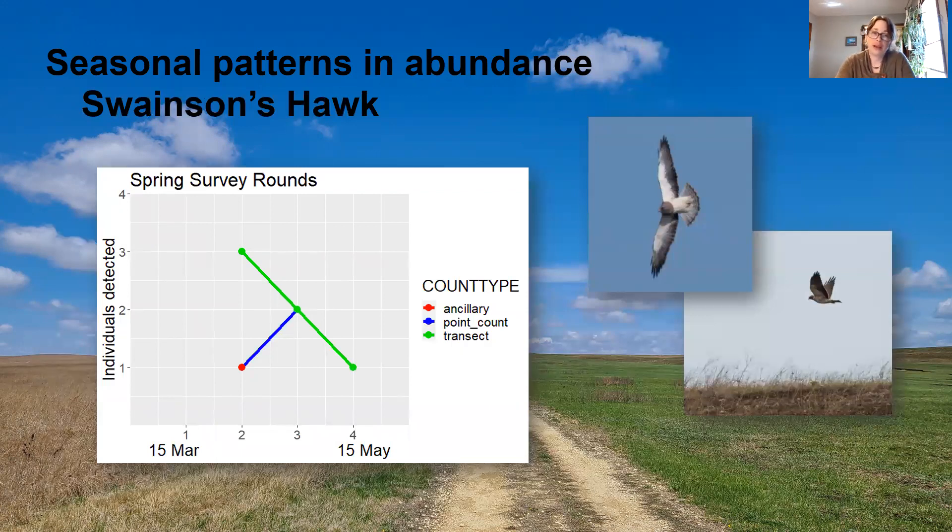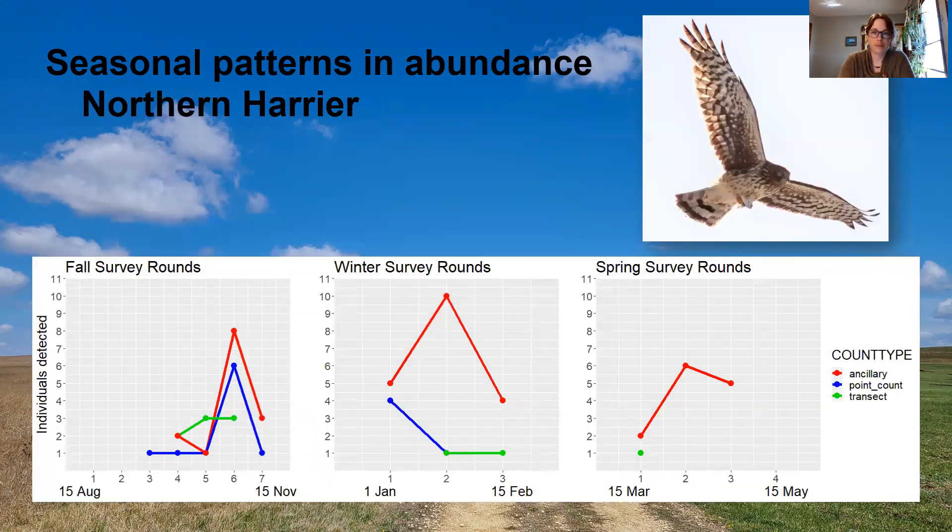The Swainson's hawk was also found in the spring. While the transect and point count detections are listed separately, I'm keeping track of how all individuals were detected, and for the most part these were flyovers rather than birds flushed from the landscape — which is also the case for the Northern Harrier. The Northern Harrier is probably our most abundant species of interest. They were seen during all three survey rounds, and the ancillary numbers are the highest, which makes sense because I spend a majority of my time traveling around and that's when a lot of these individuals were seen.